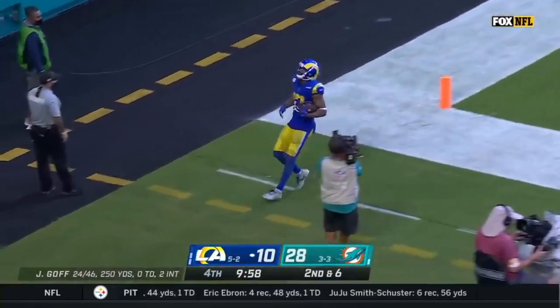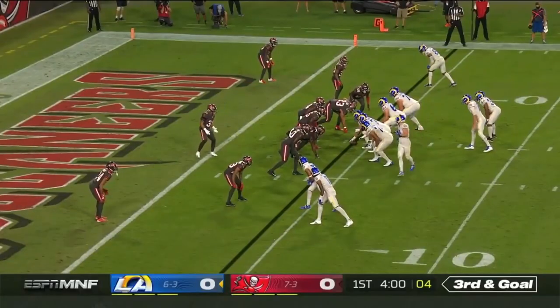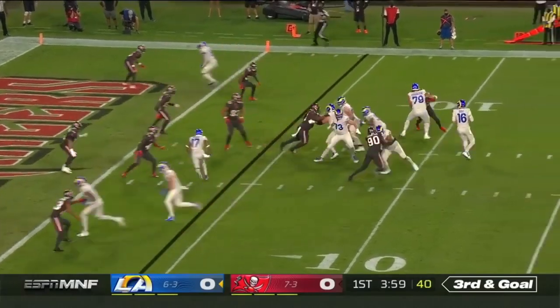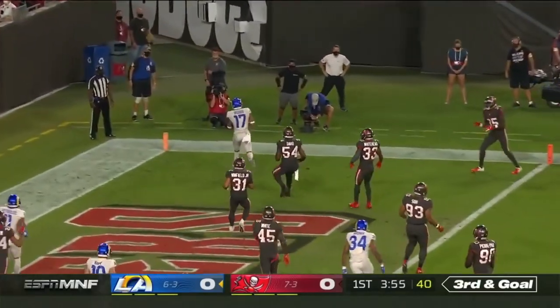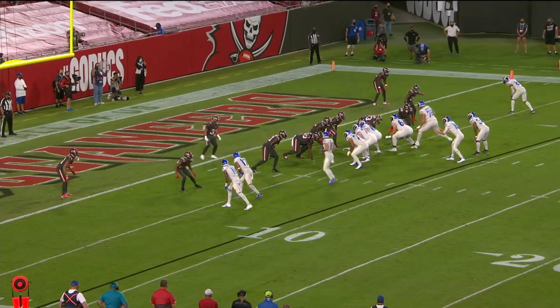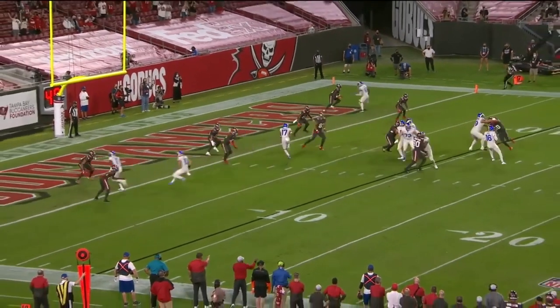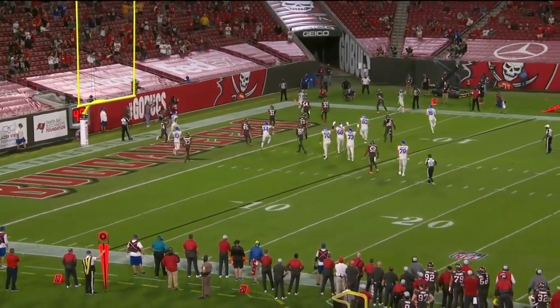Wide open is Robert Woods for a Rams touchdown — his second of the game. Bucs are only rushing three. Goff back in the end zone, caught, touchdown. He's just gonna find his way across the field, and as Jared Goff buys time, he keeps his eyes downfield, then just throws a little touch pass over the linebacker for the touchdown.